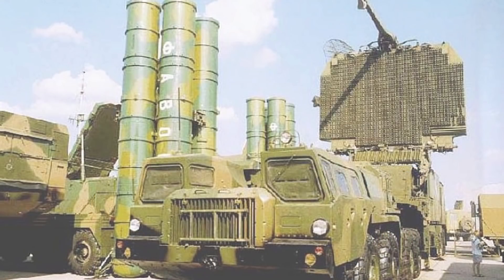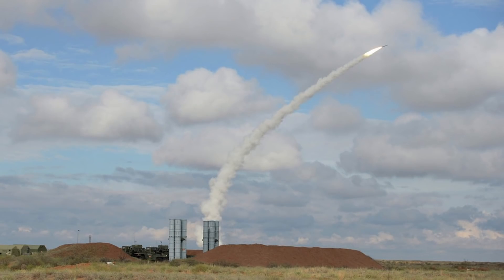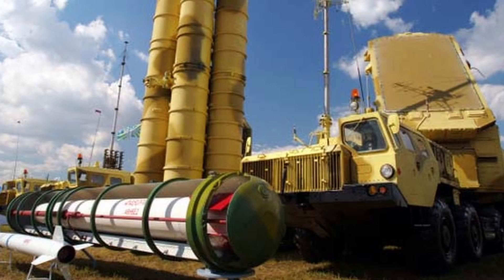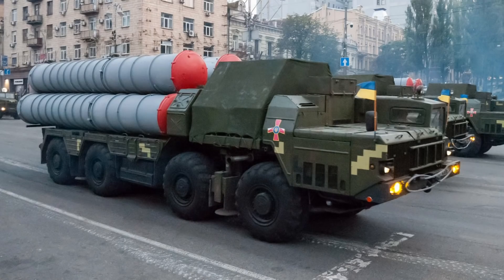Das Radar kann 200 Ziele erkennen und 12 davon bekämpfen. Zur Verfolgung sehr schnell bewegender Ziele stoppt das Radar seine Rotation und geht in eine Sektorsuche, um eine verbesserte Auflösung zu ermöglichen. Die verwendete 48N6-Rakete hat eine Reichweite von 150 Kilometern, einen knapp 100 Kilo schweren HE-Sprengkopf und kann Ziele mit einer Höchstgeschwindigkeit von Mach 8 in einer Höhe von 10 Metern bis 27 Kilometern angreifen. Die S-300PMU ist in Russland und in der Ukraine im Einsatz.